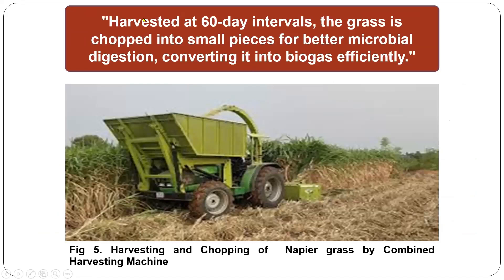For bio-CNG purposes, the grass should be harvested at 60-day intervals. The grass is chopped into small pieces for better microbial digestion, converting it into biogas efficiently. This is done using a combined harvesting machine, which costs in the range of 18 to 24 lakhs, and can both harvest the hybrid napier grass and make the chop so that it can be directly transported to the digestion chamber.